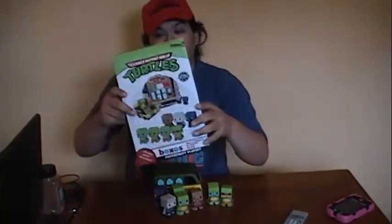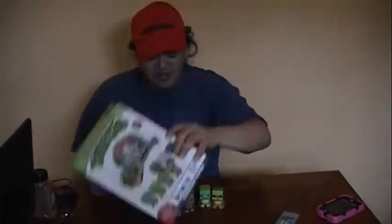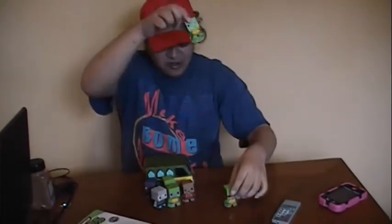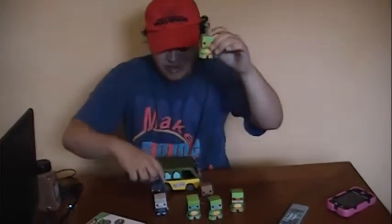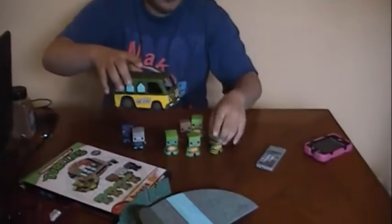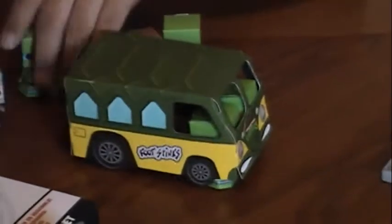Hey guys, Mark Rodriguez. Just a real quick little thing here. This is the turtle paper crafting I got from the last Nerd Block. Real quickly, you see you got Raphael, Leonardo, Splinter, Shredder, Donatello, Michelangelo, and a foot soldier. You've got the turtle van and you put the turtle van kind of on top so it looks like they're driving it.